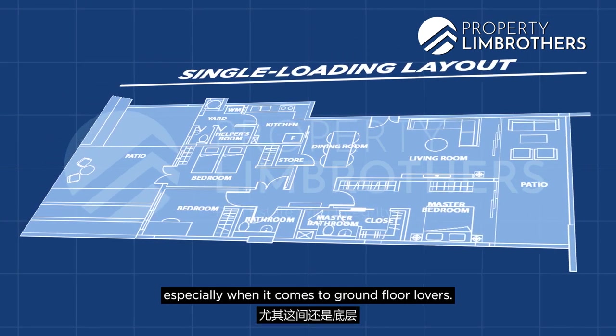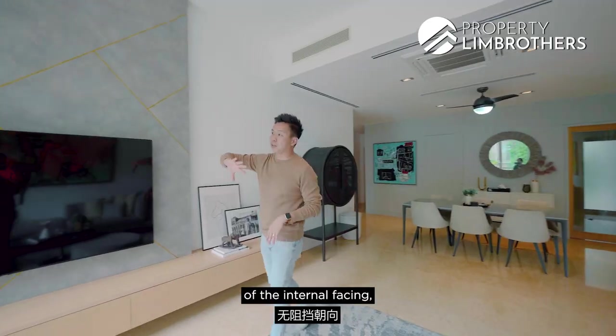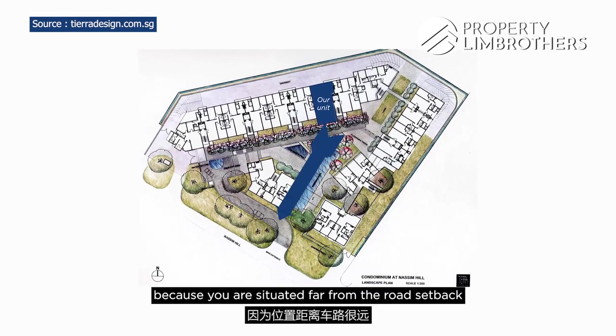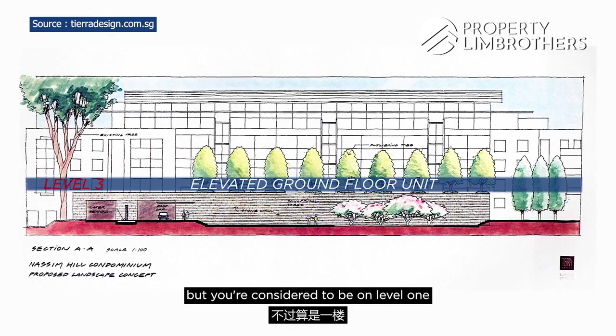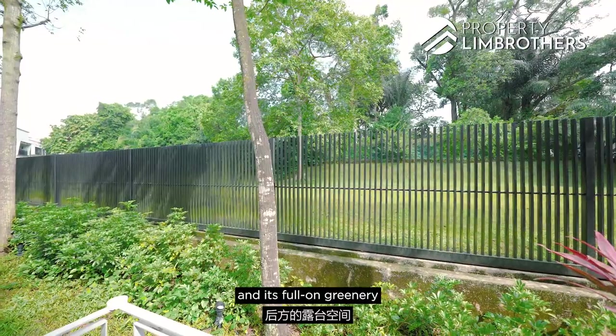Single loading means you get this front unblocked view of the internal facing, with technically no road noise at all because you're set far back from the road. It's also an elevated ground floor unit — almost as high as level three — yet you're considered level one. The back faces Nassim Hill with full greenery for your back patio space.